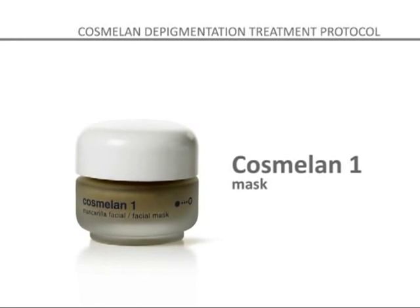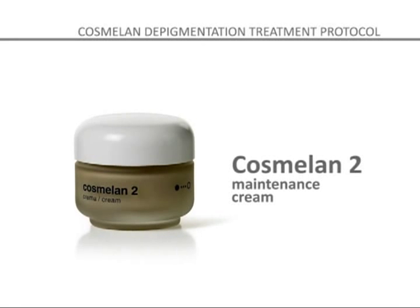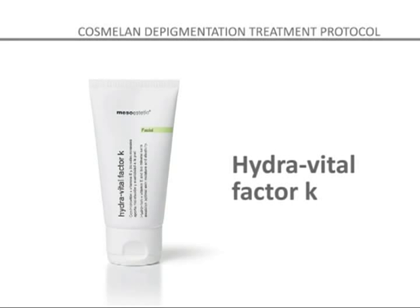COSMELON 1 MASK is a mask containing depigmentation substances that is applied in the salon. COSMELON 2 MAINTENANCE CREAM is used to complete the depigmentation process that began in the salon, continued at home. HYDRAVITAL FACTOR K is a daily moisturizer that provides the necessary hydration and nutrition, preventing oxidation and the formation of free radicals on the skin.